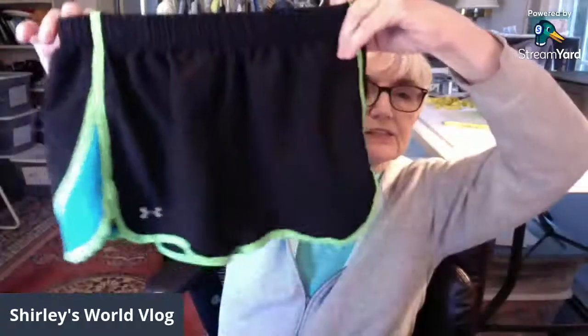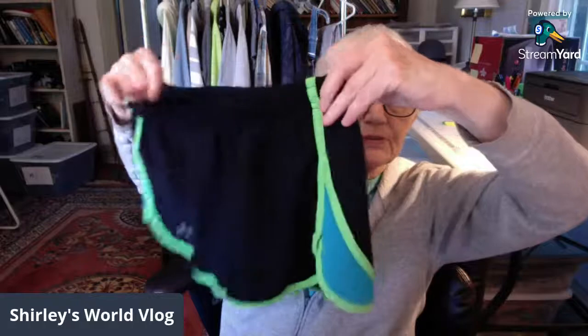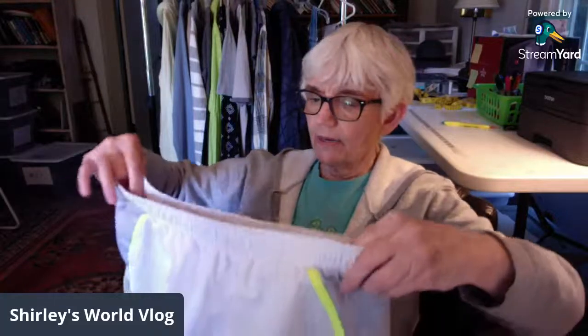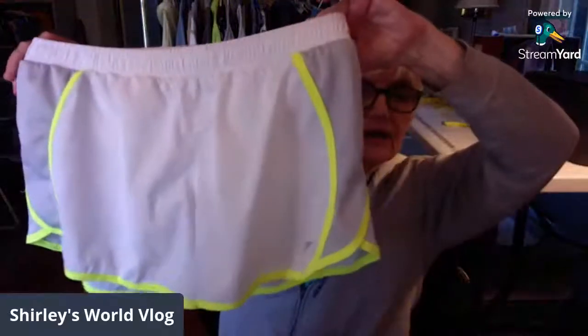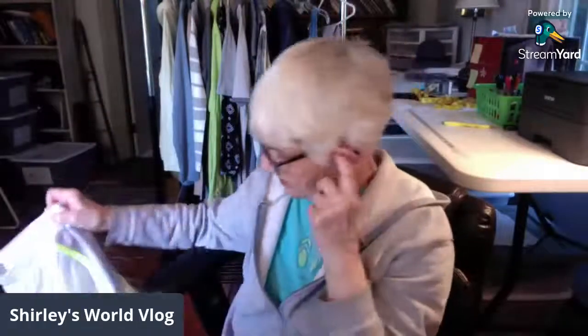I got two pairs of running shorts. I didn't buy any more booty shorts since it's mid-August and I'll start buying more jeans. One pair is Under Armour extra small with built-in panties, and the other is Old Navy Active, size medium in white, also with built-in panties — both in really good clean condition.